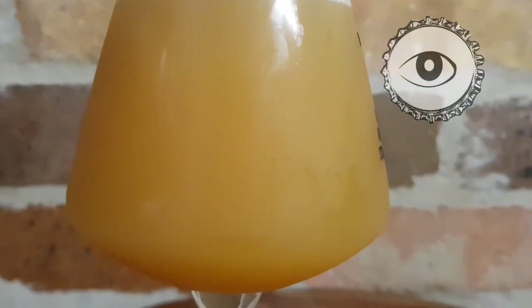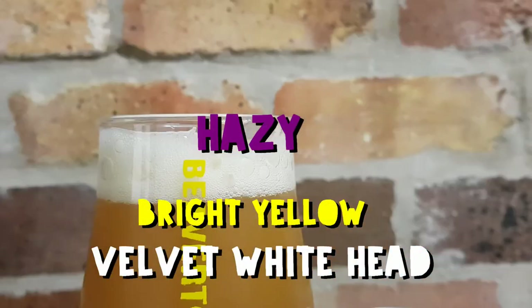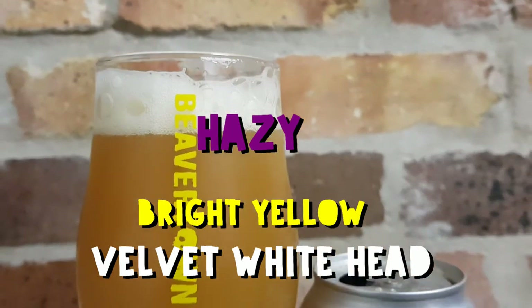Looks-wise, Beaverillium is a real beaut. Its appearance is as juicy as its aroma. It's a hazy bright yellow colour which, when combined with that velvety white head, makes it a real looker.